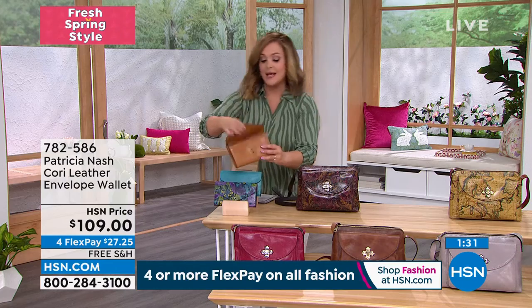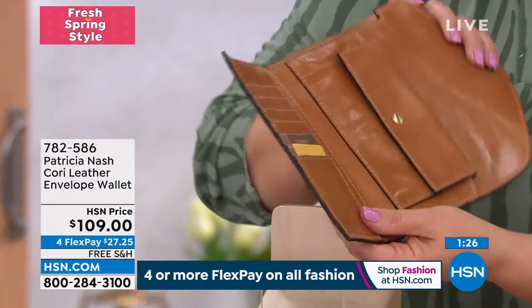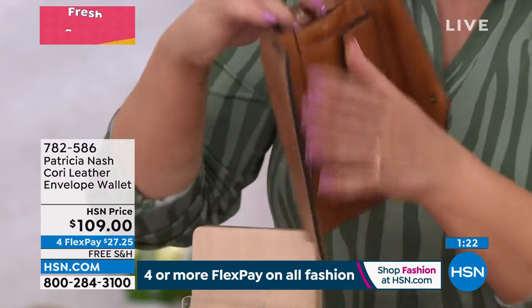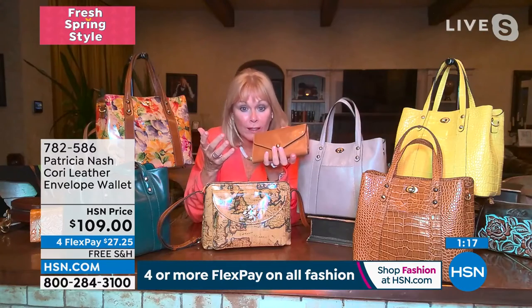Patricia, once again, you make the best wallets. Look at how this one works — still lots of organization and this one is extra roomy. In the 1960s and 70s, they called it the envelope wallet.